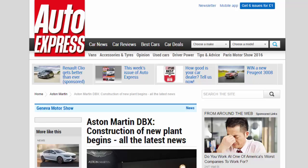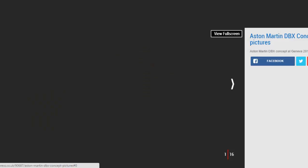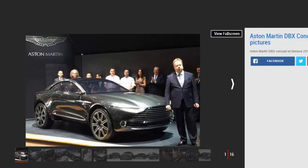Aston Martin DBX: construction of new plant begins. Aston Martin's upcoming electric crossover coupe will be hand-built at a new £200 million facility in Wales. Aston Martin has revealed it has purchased the land on which the new £200 million manufacturing facility for the upcoming DBX crossover will be built. The new factory in St Athan, South Wales, will run alongside Aston's Gaydon HQ, directly creating 750 new jobs.